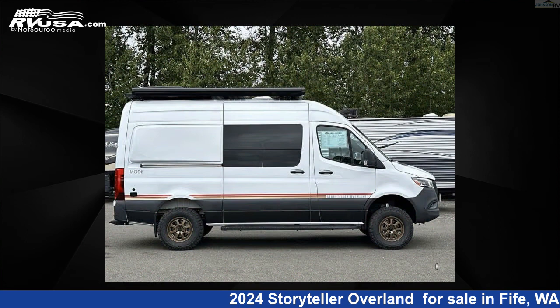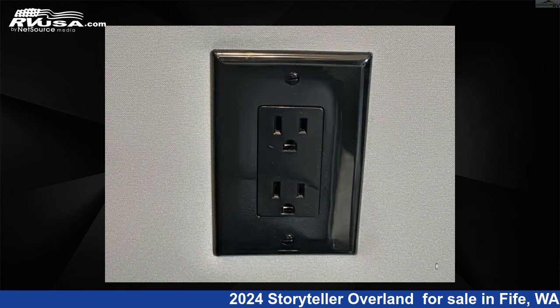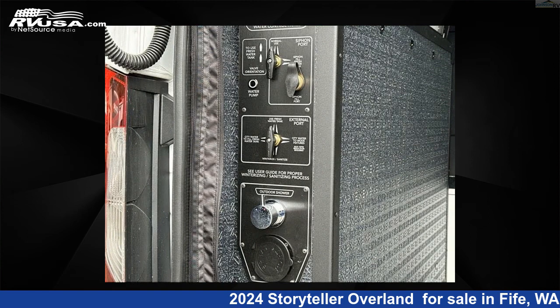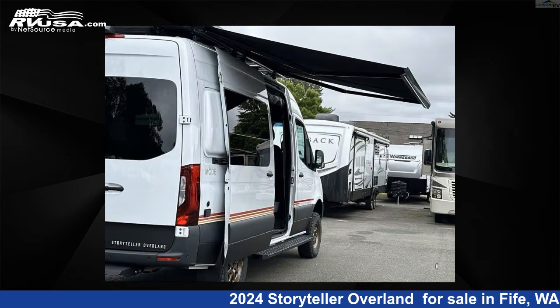This 2024 Storyteller Overland Classic Mode is built on a Mercedes-Benz Sprinter chassis. Remember, this is an AI-generated video of one of thousands of classified listings on RVUSA.com. If you're interested in this unit, visit the link in the video description to view more photos and the current price, or reach out to the seller.